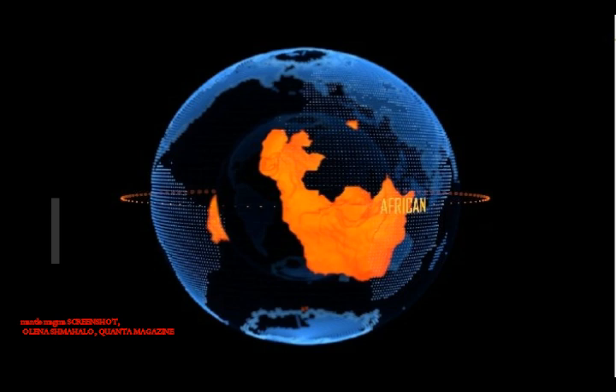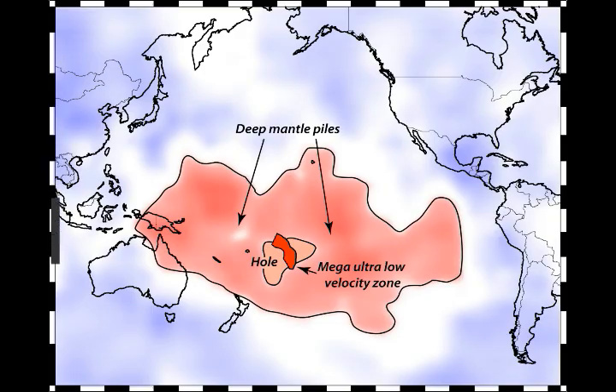According to Quanta, the highest points of these formations can reach over a hundred times the height of Mount Everest, which at 8,848 meters is the highest mountain on Earth. If they were somehow brought to the surface, they contain enough material to cover the entire globe with lava — a lava lake roughly a hundred kilometers, or 60 miles, deep.